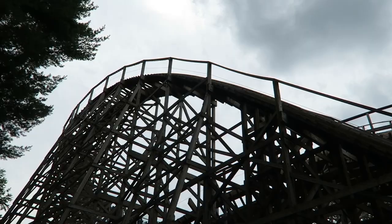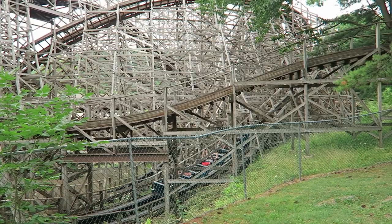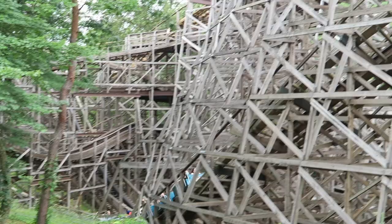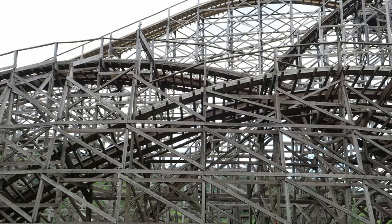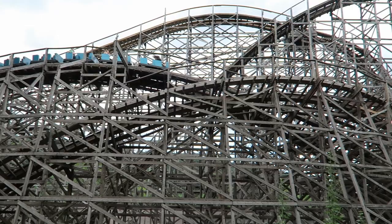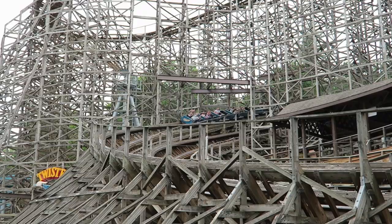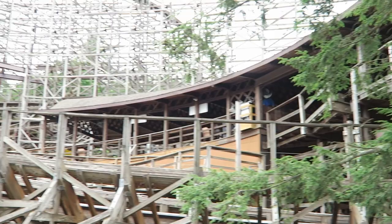In terms of the best seat, that depends entirely on how well Twister has been maintained. If Twister is running smoothly, my favorite seat is the back row, just by a hair. You get some great airtime on the initial drops back there, and the rest of the ride feels pretty similar to the front row. If Twister is running a bit bumpy, I prefer the front for the smoother ride experience. In 2020, Twister was running smoother than ever, so I had a slight preference for the back row.